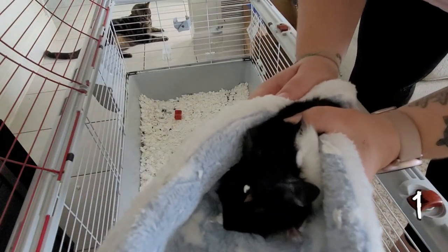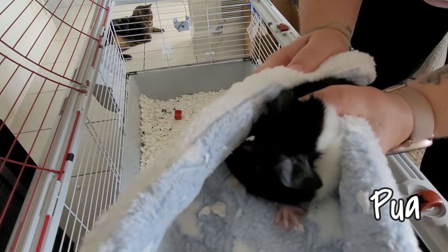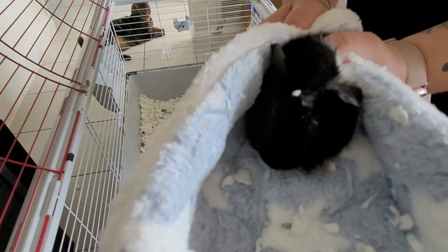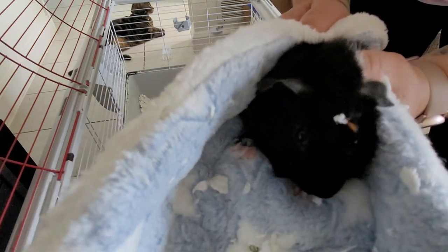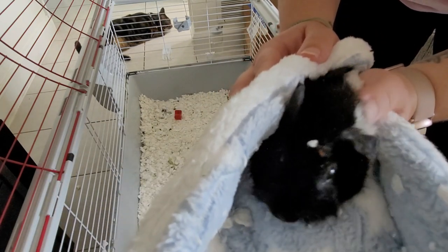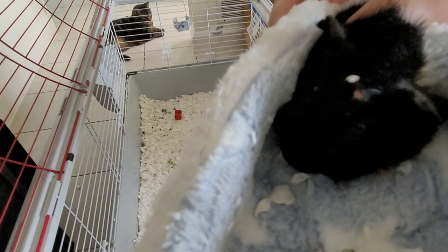And this is Pua. He is much more skittish than Ray and he is named after the pig from Moana. He has the cutest little orange spot on his forehead. He's also got the same similar cowlicks that Ray has, and they are brothers.